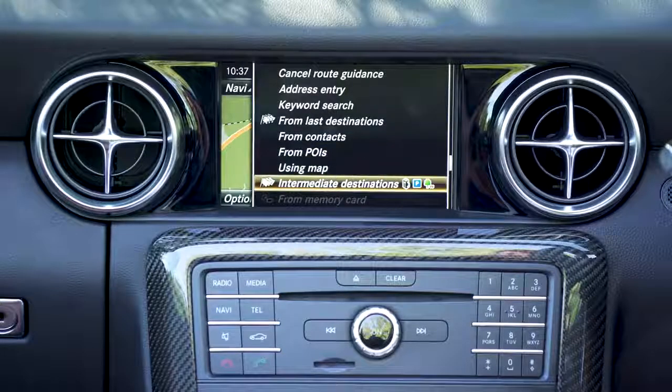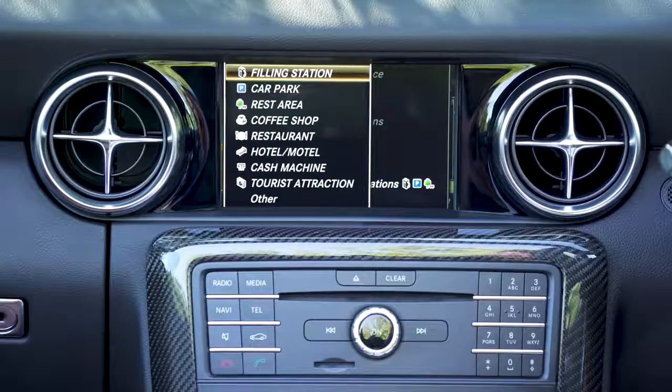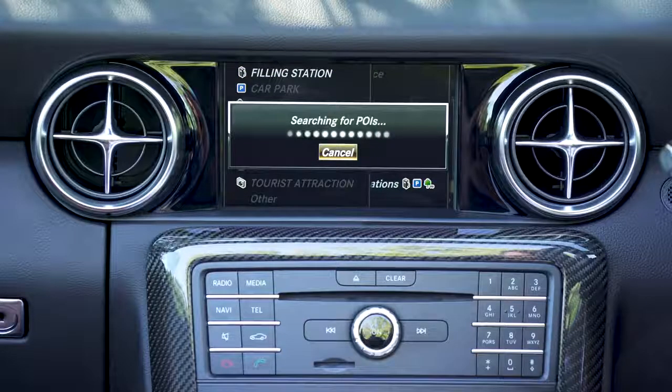It's a bit of a faff to enter a fuel station as a waypoint, though, because you need to go through quite a few menus to confirm a route change.